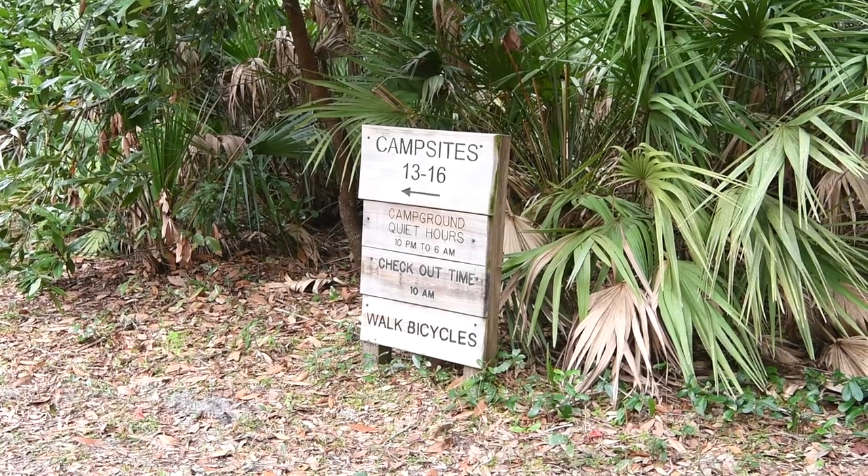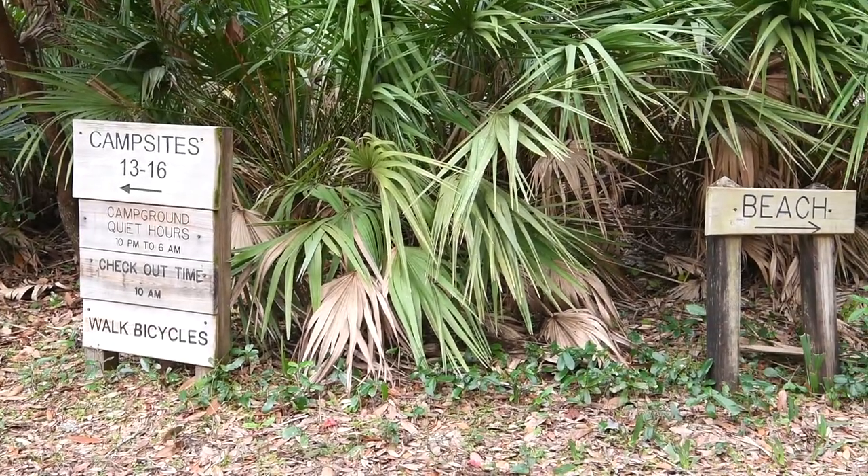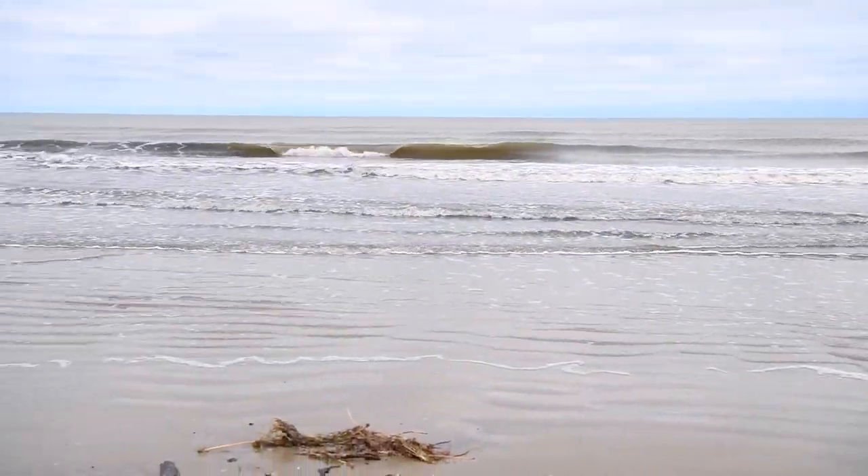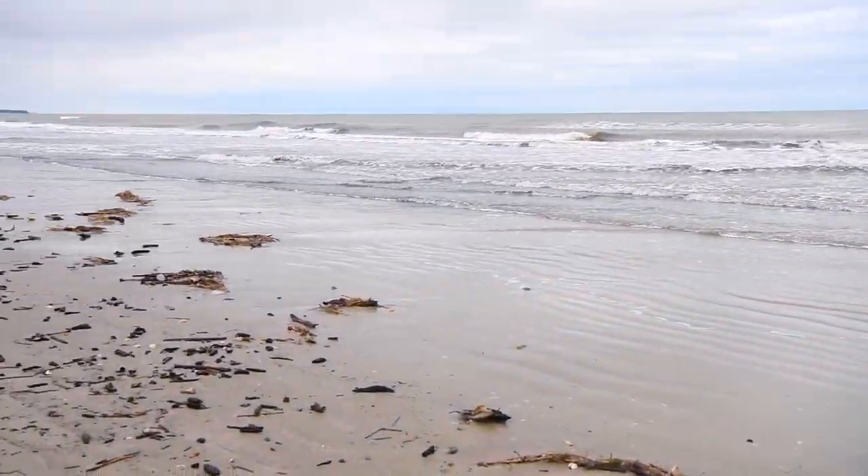On the plus side, as the name implies, Sea Camp is only a short walk from the ocean, and overall it was still a nice place to stay — even when a wild horse trampled through at full speed one time.